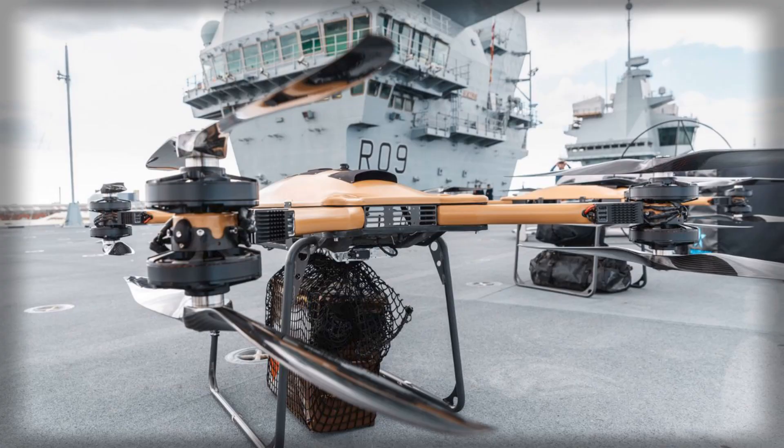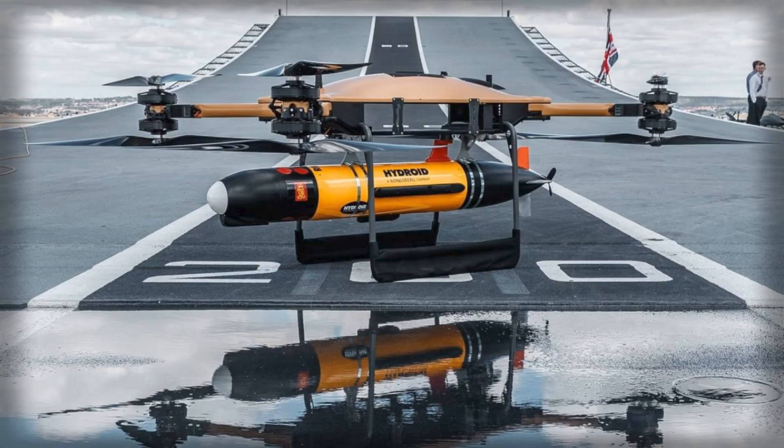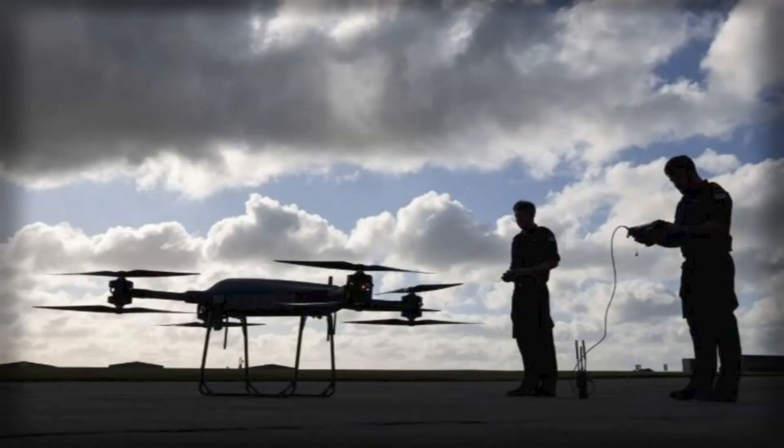Historically, resupply missions at sea have relied on helicopters or small boats to transport equipment between vessels. These operations require careful coordination, significant time, and exposure to environmental risks such as adverse weather and turbulent seas. By introducing autonomous drones like the T-150, the Royal Navy can streamline these logistical processes while freeing up manned platforms for higher-priority combat or surveillance tasks.